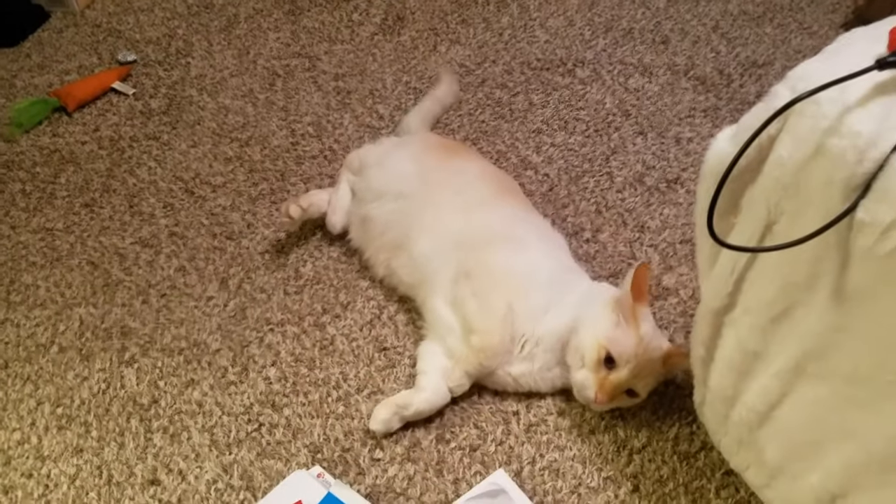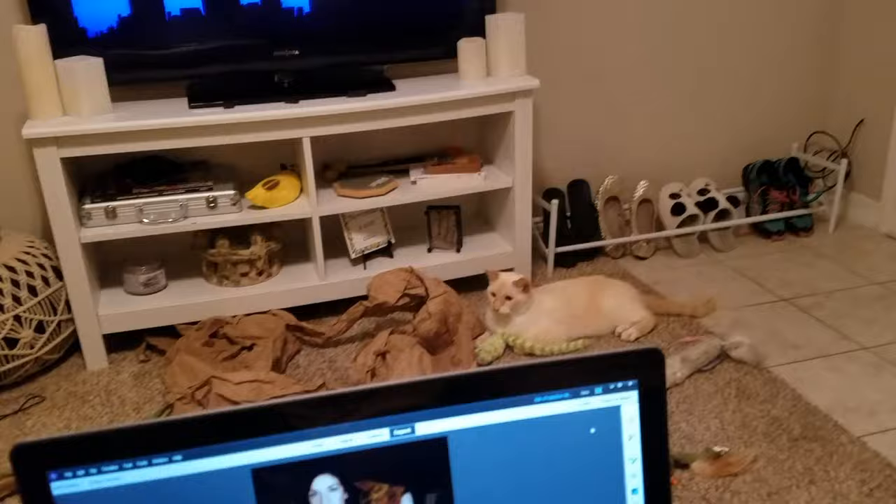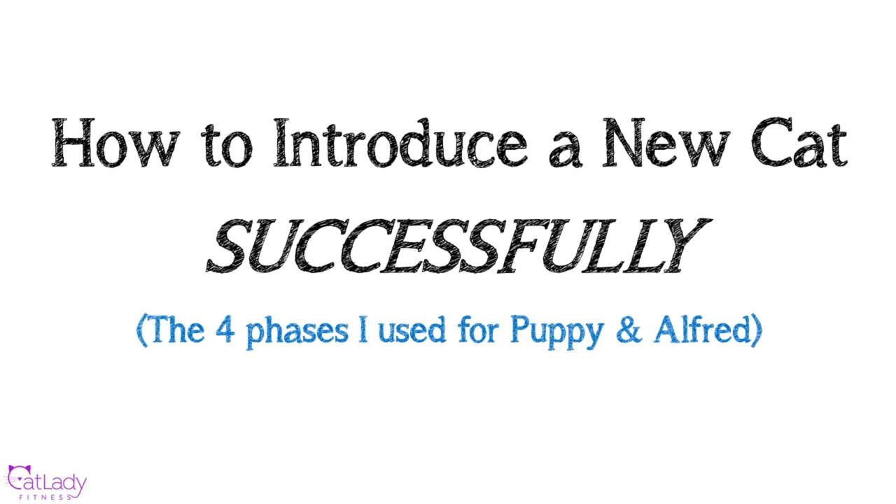Oh my gosh, I'm so happy. It's like the equivalent of a baby's first steps. Hey guys, it's Jasmine and that was Puppy and Alfred. I feel like it has been forever since I filmed one of these for you guys because it kind of has — it's been like a month. So happy 2020.